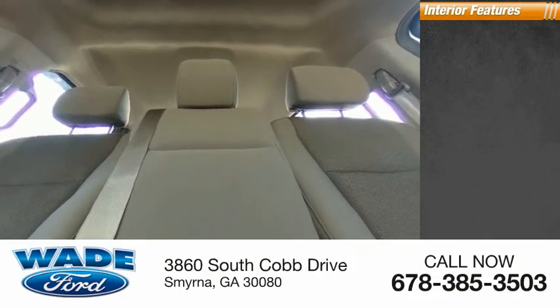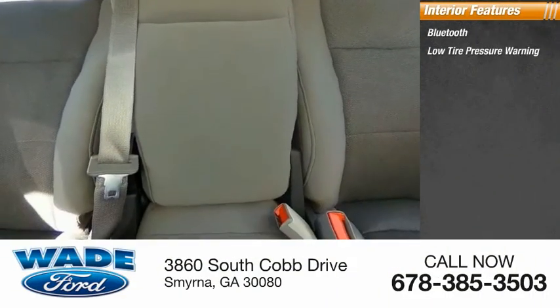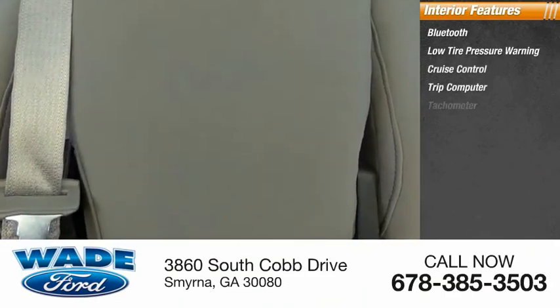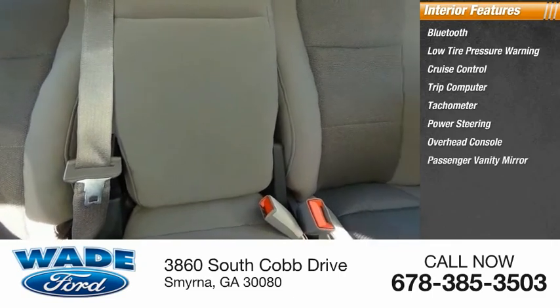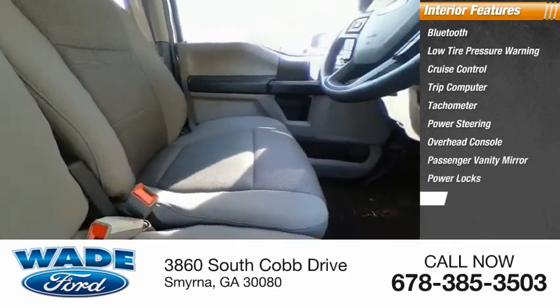Inside you'll find Bluetooth, low tire pressure warning, cruise control, trip computer, tachometer, power steering, overhead console, passenger vanity mirror, power locks, and tilt steering wheel.